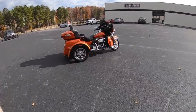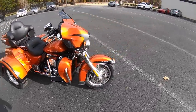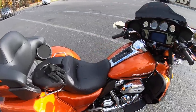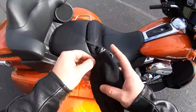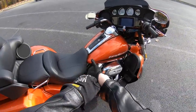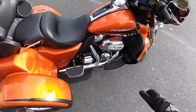You guys saw the title of the video, so you know good and well that we're gonna ride this trike in Scorched Orange and Denim Black. I gotta go to the gas station, suit up, go ride, and talk about the bike a little bit — lots of new features for 2019. This is how I get on trikes, by the way.